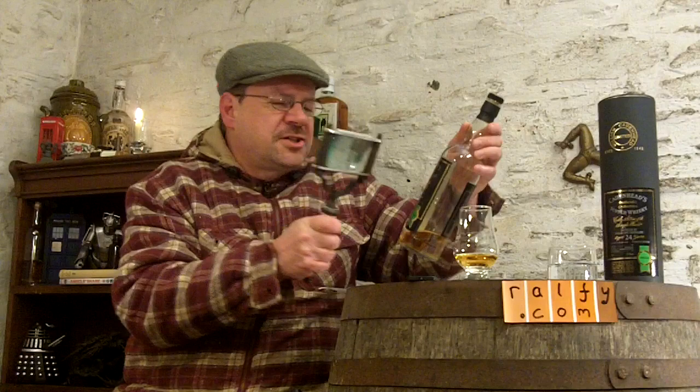This was distilled in 1979, it's 24 years old, and it was bottled — I need my steampunk magnifying glass to read it — in January 2004, although I bought this relatively recently, so it's been hanging around on shop shelves for quite a while. It's been matured in a bourbon cask, so I'm getting these vanilla and custardy creamy vanilla notes, and it's at a whopping 61.4 percent.